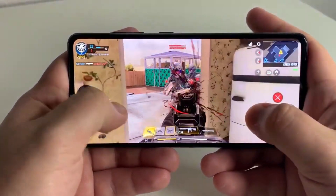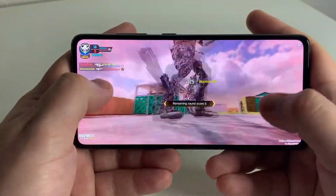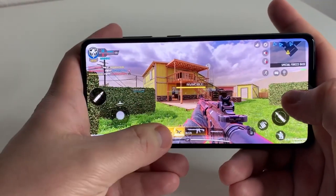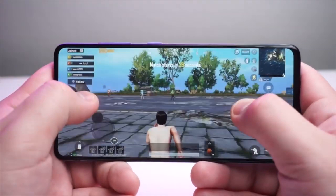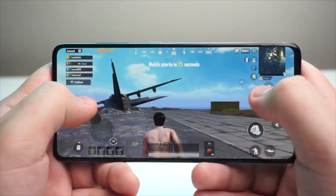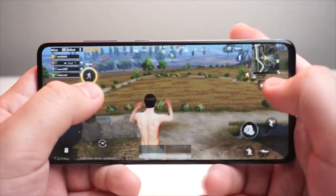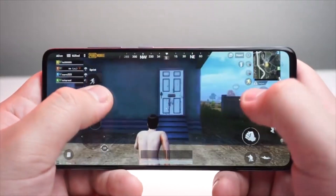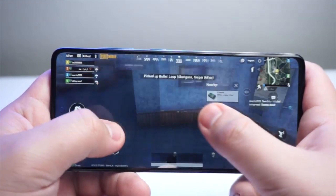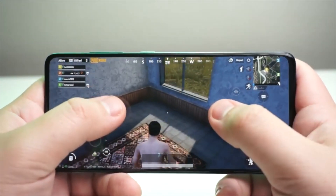As far as the operating system on the A52 5G, we're going to have Android 11, One UI 3.1, a Snapdragon 750G 5G, and an Adreno 619 GPU. On the A51 5G, we're going to have Android 10, One UI 2, and the Exynos 980 chipset. I definitely think the Snapdragon 750G 5G is a much better processor — I've had a much better experience on the A52 5G, not to say the Exynos 980 is bad.